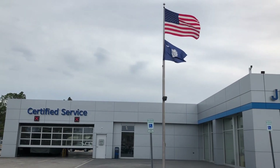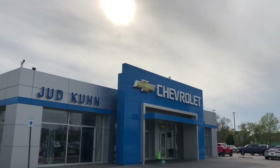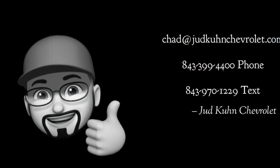If you like this Corvette, please be sure to give this video a thumbs up and hit subscribe to see future videos. Any questions, please respond by email, phone or text.